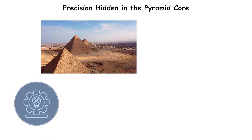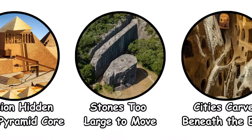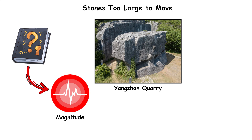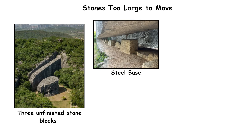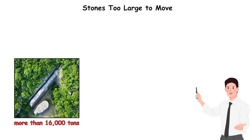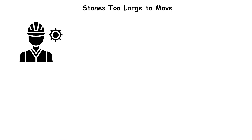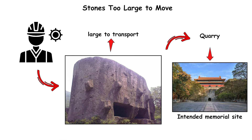Stones too large to move. The mystery begins with magnitude. The Yangshan Quarry near Nanjing, China, contains three unfinished stone blocks — the stele base, the stele body, and the stele head — that together would have weighed more than 16,000 tons if completed. Commissioned during the early 15th century by the Yongle Emperor, work stopped when engineers realized the blocks were too large to transport from the quarry to their intended memorial site.